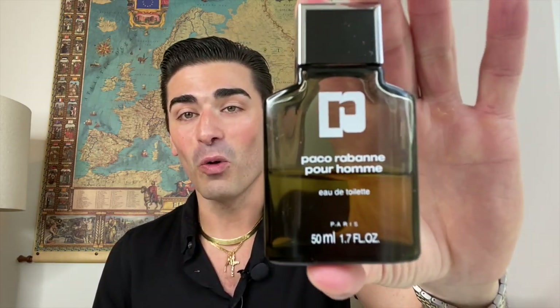Let's take a look at Paco Rabanne Pour Homme, starting with presentation. I want to thank McBagg — he was very kind and sent me this vintage 50 ml splash bottle complimentary. Get all your vintage samples from McBagg. Thank you so much for sending this to me — I've obviously been enjoying it all week; I'm halfway through the bottle.